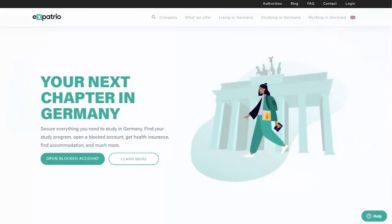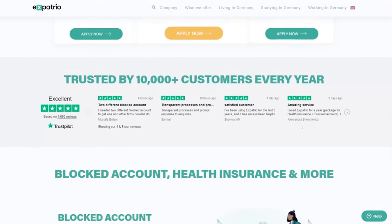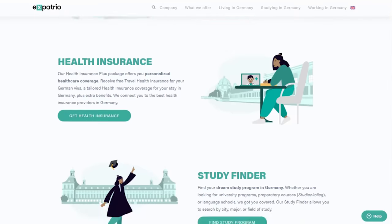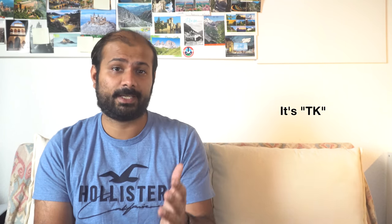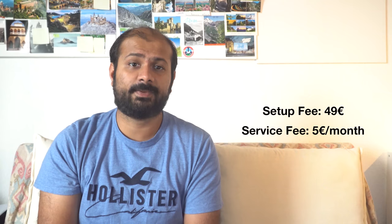Let me first tell you about Expatrio. This platform was founded in 2017 and offers all services you need as a student or job seeker coming to Germany. For example, you get 92 days of free travel insurance needed for your visa, they help you get public health insurance from TK, and also give you a free ISIC student card for one year — highly recommended as it gives discounts at many places like Flixbus, FlixTrain, and many museums all around Europe. Expatrio charges a 49-euro setup fee and a 5-euro monthly service fee. There is a way to waive the 49-euro setup fee if you add health insurance during sign-up. Health insurance is around 110 euros per month depending on your age.